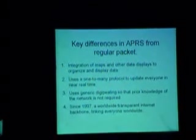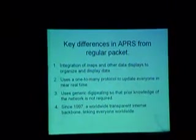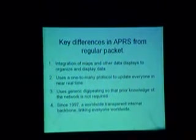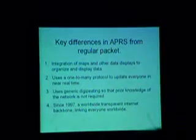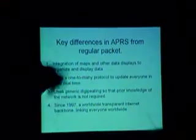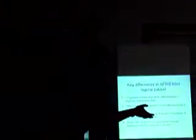Here are the key differences between APRS and regular packet. Number one: integration of maps and other displays to organize data. You don't go to your TNC, connect to it, and get maps popping up — that's one of the big things APRS delivers: a screen that shows you at a glance a lot of useful information.